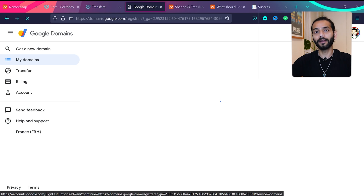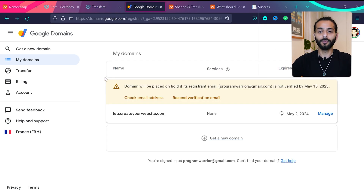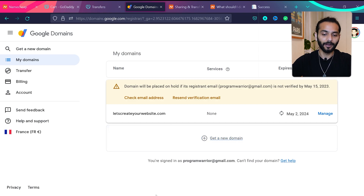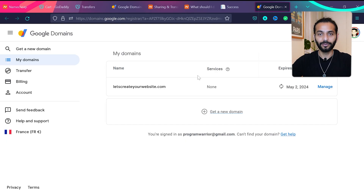Go back to your Google Domains account — you can log in with your existing Gmail or Google account. You'll see the domain is now under 'My Domains' and the transfer is done. You must verify your email — if you haven't received the email, click 'Resend Verification Email.' Click the link in the email to verify, and the domain will appear under 'My Domains.'